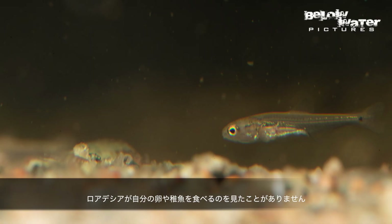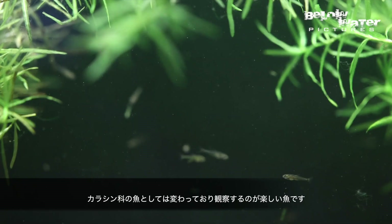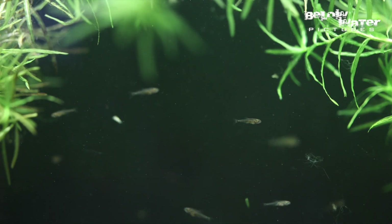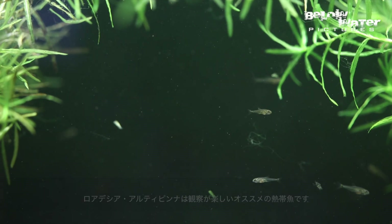I never saw the adults go after the fry, so this characin is a bit unusual and a lot of fun to watch. Now that this unusual fish is in the hobby again, give it a try if you see it somewhere.